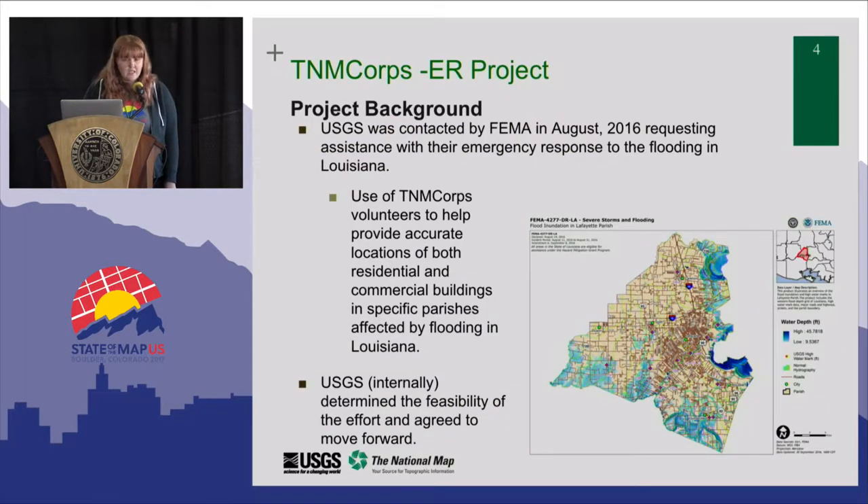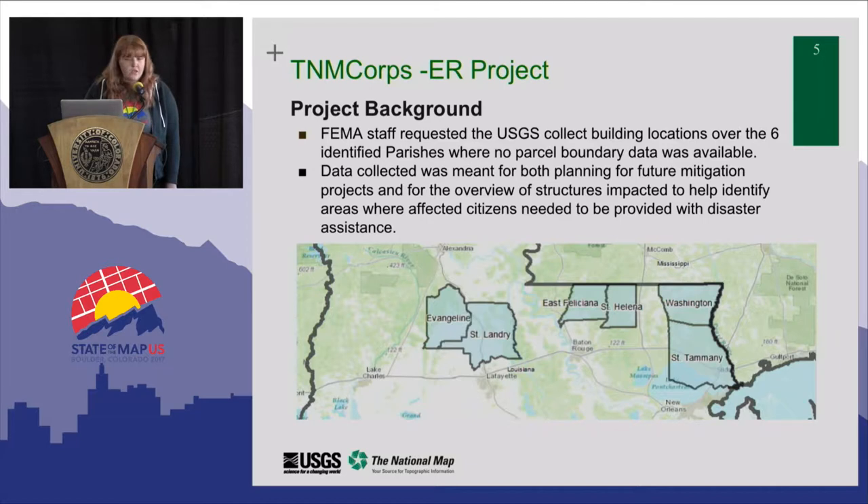In August 2016, FEMA contacted us. They were responding to the flooding in Louisiana and did not have parcel data for a number of parishes. What they needed this data for was to speed disaster relief to citizens — specifically to figure out where homes were that may have been damaged. They had contacted us because they were aware of our volunteer program, the National Map Corps. FEMA requested that we solicit our volunteers to collect building data over six parishes that lacked data, for planning, future mitigation, and to help speed relief and identify where people may need financial assistance from FEMA.